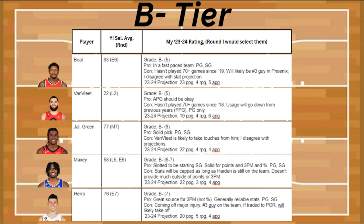Next is Fred VanVleet, which Yahoo's been having in the second round — I disagree with that. The pro is that his assists are going to be okay no matter what really happens at Houston. The con is that he hasn't played more than 70-plus games since 2018, his usage is going to go down from previous years, he's a point guard only, and Houston is rebuilding. He's projected to get about 19 points, 4 rebounds, and 6 assists — I disagree with those stats.